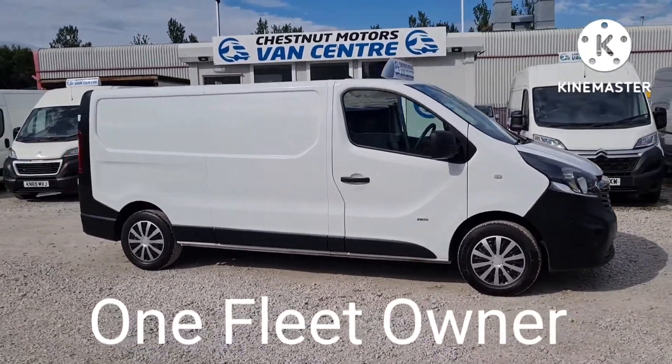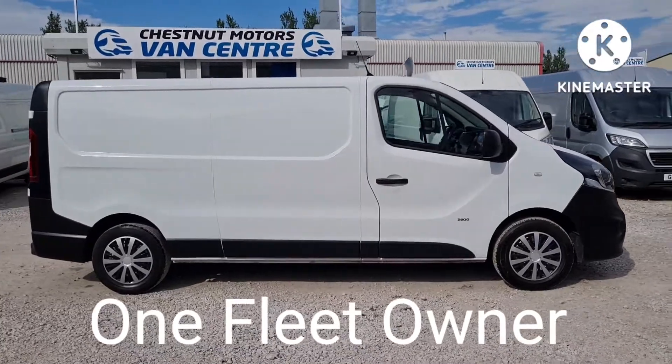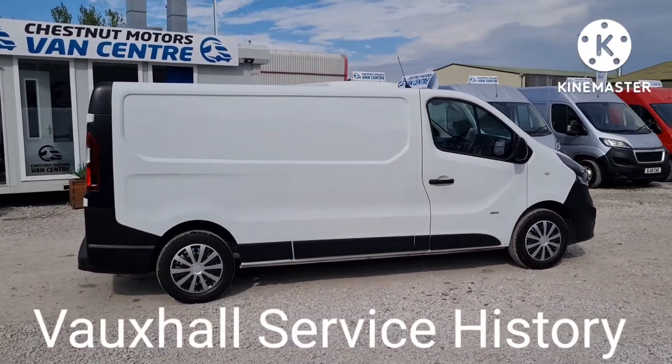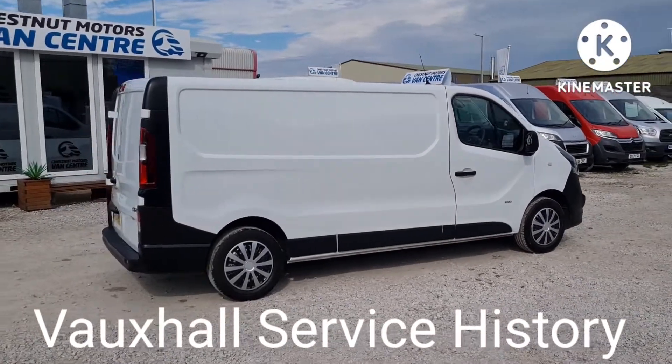Here's one fleet owner from new, 70,000 miles — absolutely nothing wrong with one of these. It's got a timing chain, not a cam belt on this engine. Comes with Vauxhall service history too.